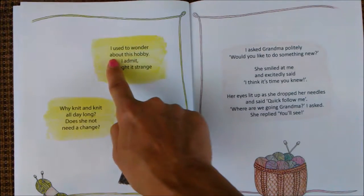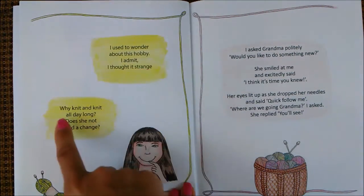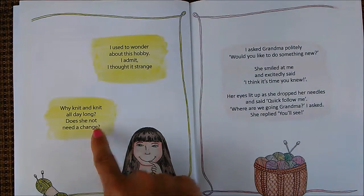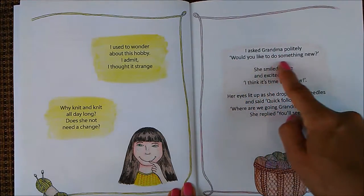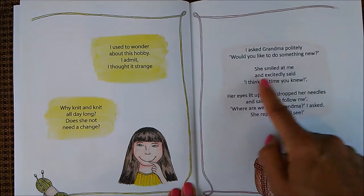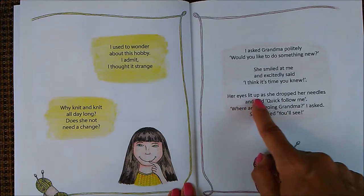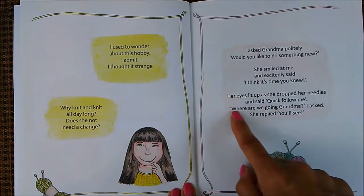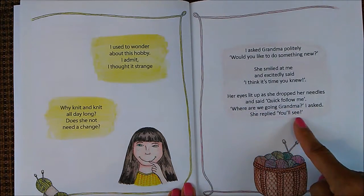I used to wonder about this hobby. I admit, I thought it strange. Why knit and knit all day long? Does she not need a change? I asked grandma politely, would you like to do something new? She smiled at me and excitedly said, I think it's time you knew. Her eyes lit up as she dropped her needles and said, quick, follow me. Where are we going, grandma? I asked. She replied, you'll see.